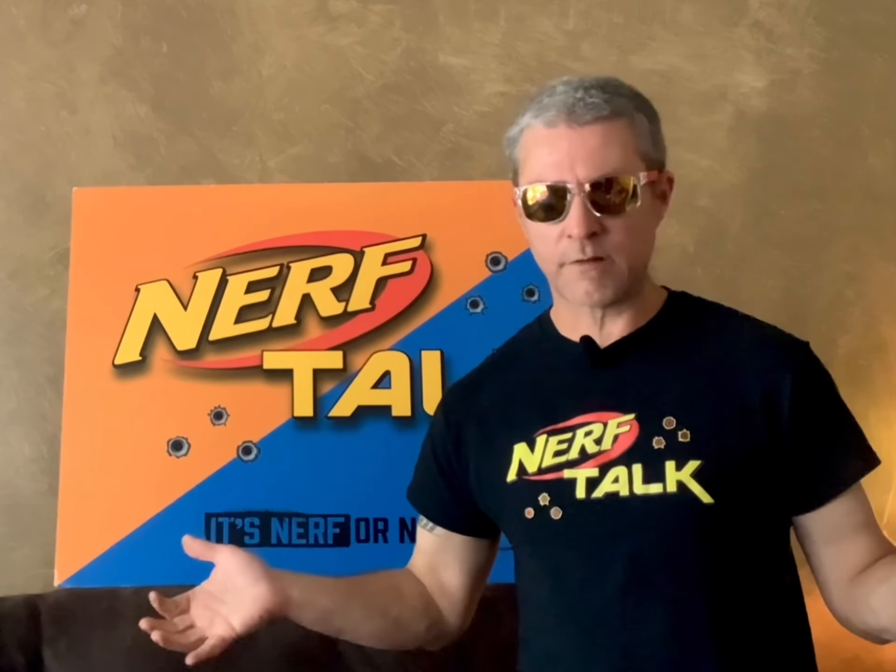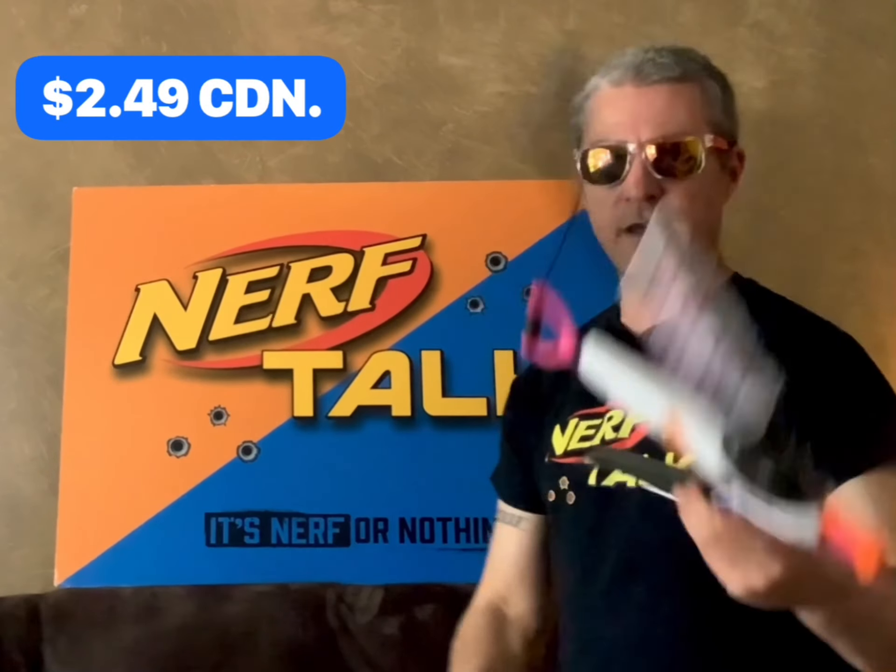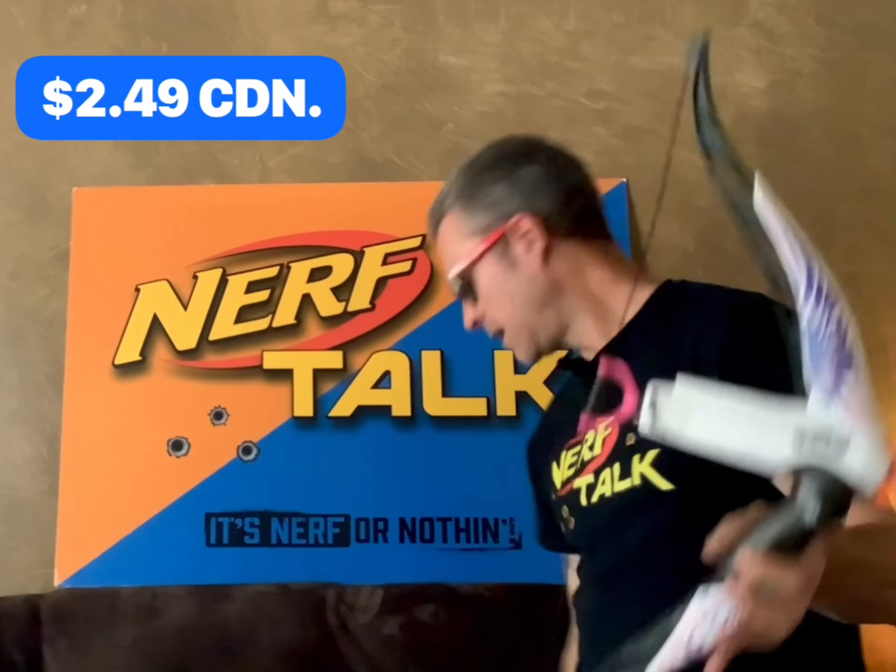Now if you're like me, when you're thrifting and you see these kinds of blasters you grab them no matter what — I'm talking about Rebel blasters. For the price of $2.49 I found this Heartbreaker Bow, and I love these bows because they actually operate like a bow. And for the price of $2.99 each I found these Rebel Pink Crushes. I love these little single-shot blasters because the trigger pull is really nice and they've got tac rails on the top.